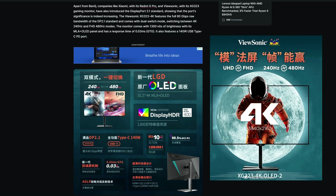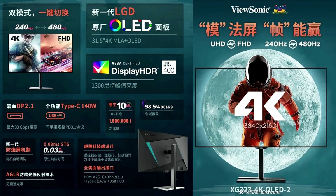Also on the DisplayPort 2.1 front, we have the ViewSonic XG323, featuring 4K with the full 80 Gbps raw bandwidth of the DP 2.1 standard. It features a dual switch mode from 4K 240Hz to Full HD 480Hz, with a WOLED panel hitting 1300 nits peak brightness using MLA+ OLED technology, and a 140-watt USB-C power delivery. Next generation is here.